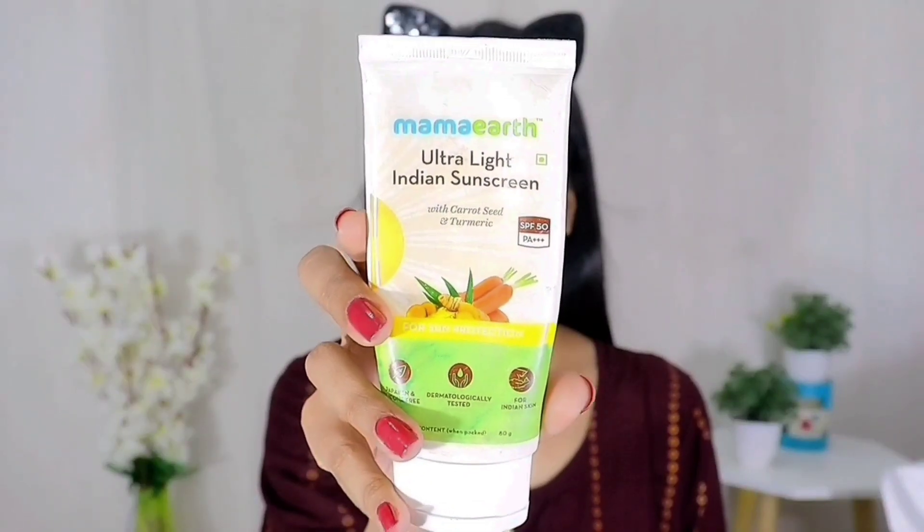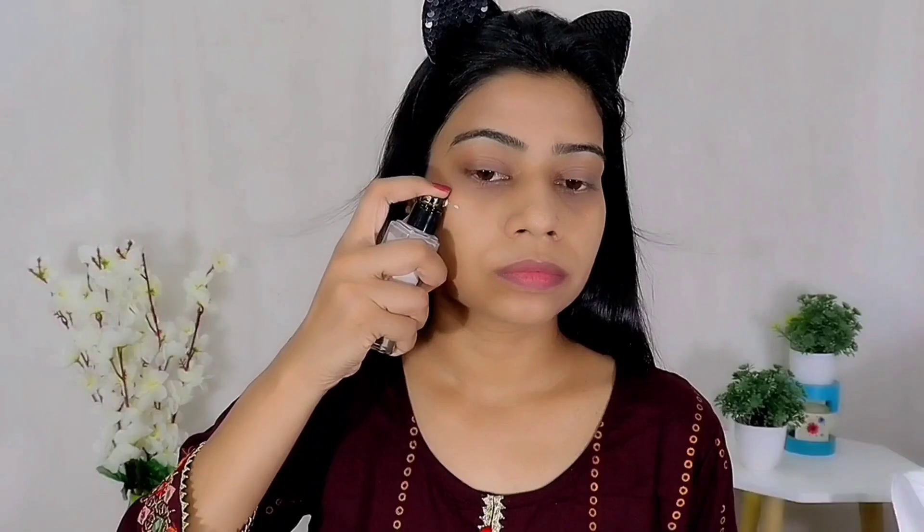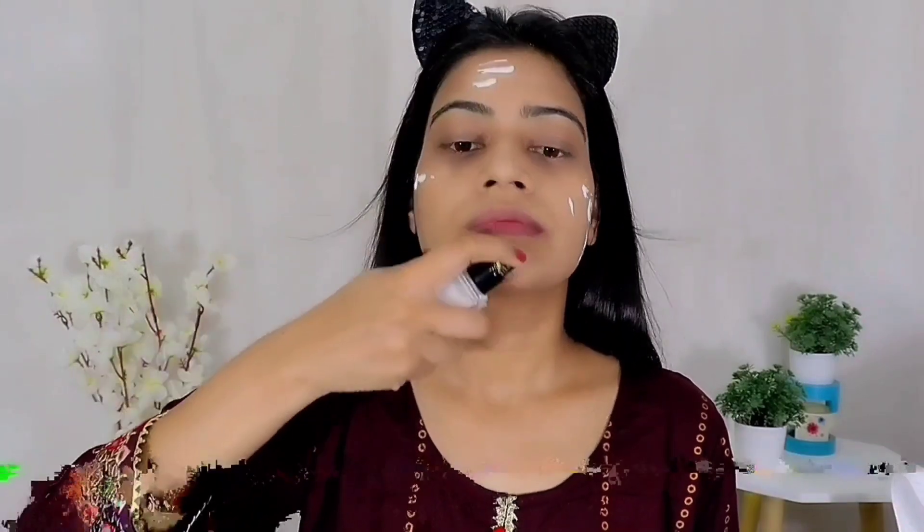In daytime, always apply a good sunscreen. Before that, I applied a moisturizer. Sunscreen use is very necessary if you are doing makeup in the daytime because the SPF in makeup products does not work. Then I use my Swiss Beauty Illuminating Primer. This is a little dewy finish and I love dewy finishing primers.